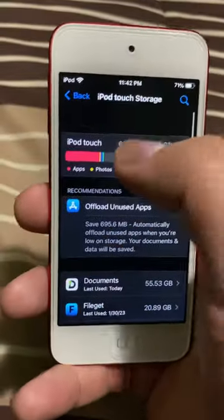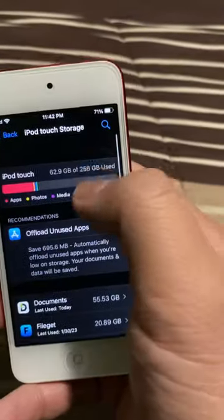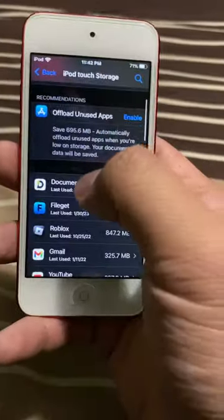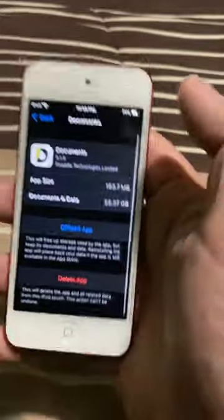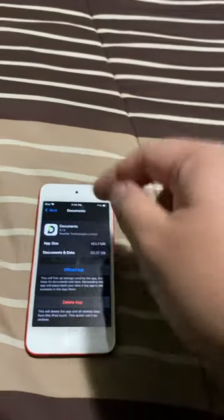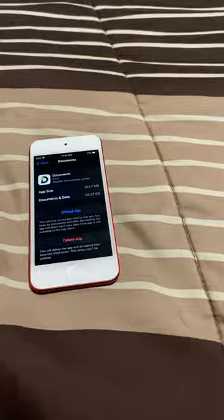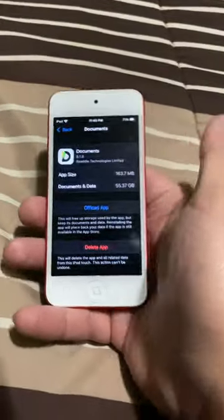Looks like Roblox is taking up quite a bit of space — like a quarter of it. But it's still a lot of storage. If you have some videos or photos you want to store, you can install the app called Documents and literally store stuff in there and transfer them, like to a computer or a hard drive.